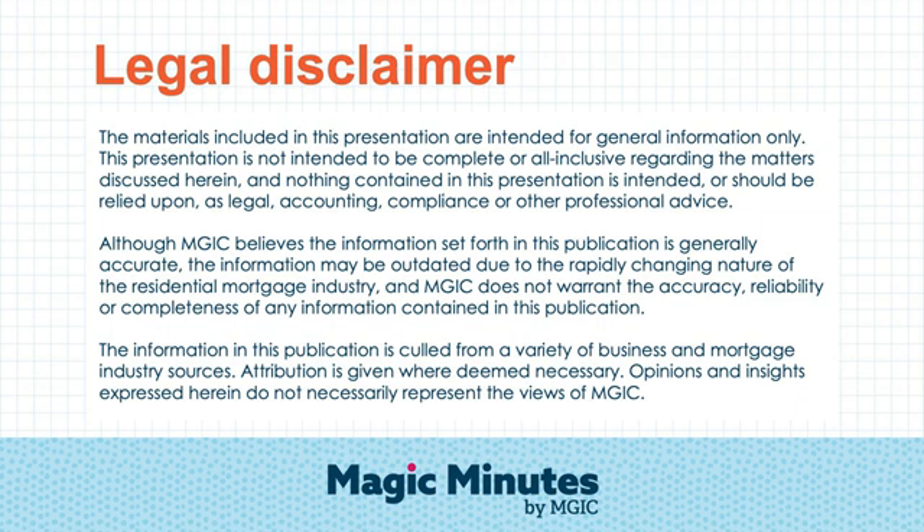Before we get started, take a moment to review our legal disclaimer. MGIC is providing this as general information based on current industry guidelines at the time of this recording. It is always advised that you seek the guidance of your own compliance and regulatory departments.